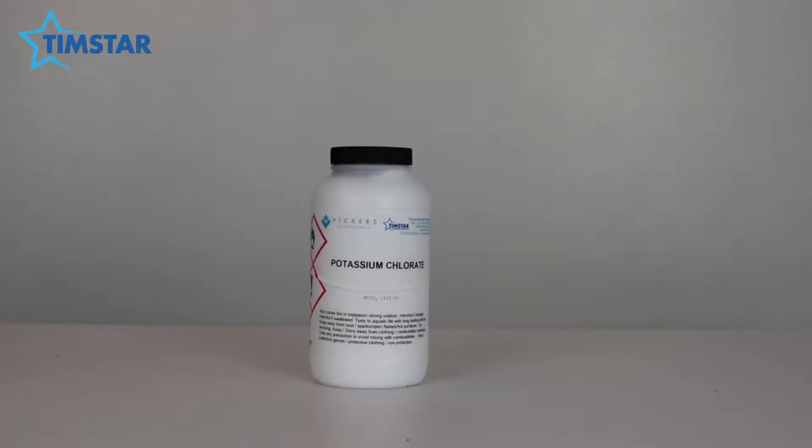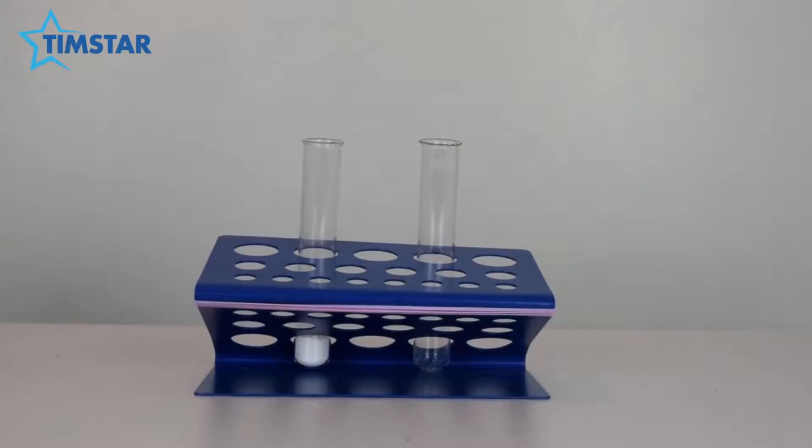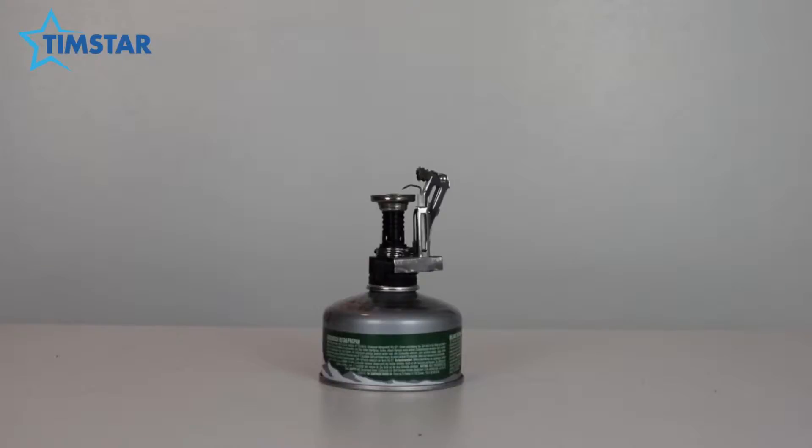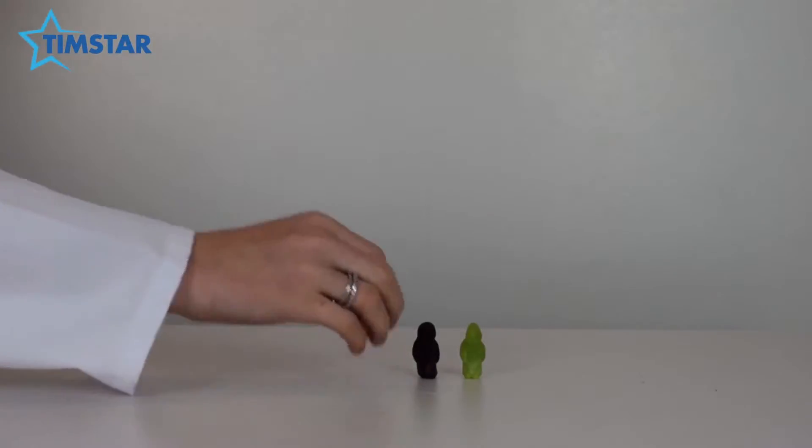I found this one when I was researching about my sugar series. And it's called the Screaming Jelly Baby. For this experiment you need potassium chlorate, a test tube, a clamp and stand, a heat source, and most importantly, a Jelly Baby.